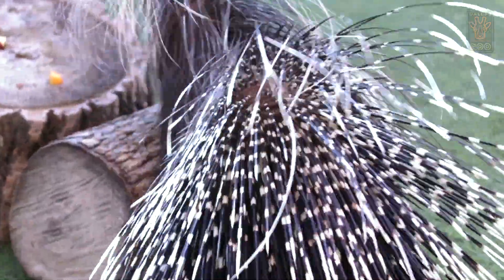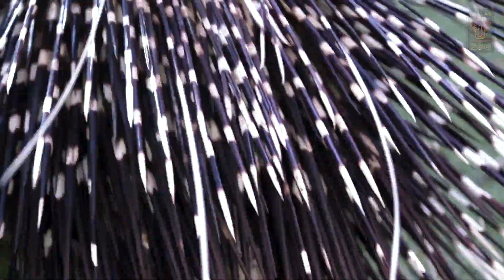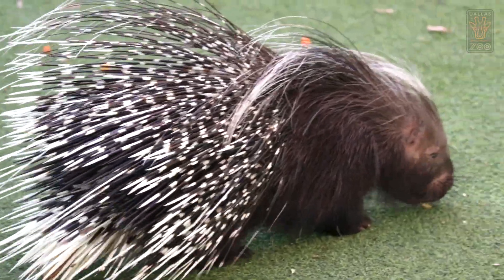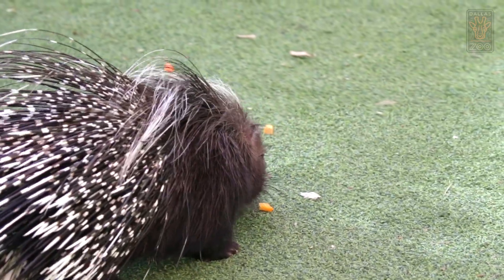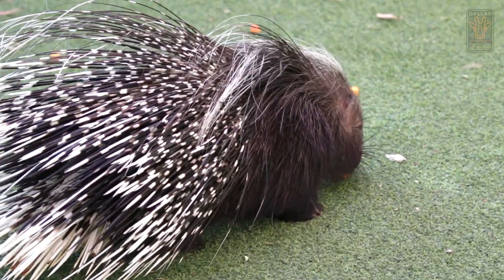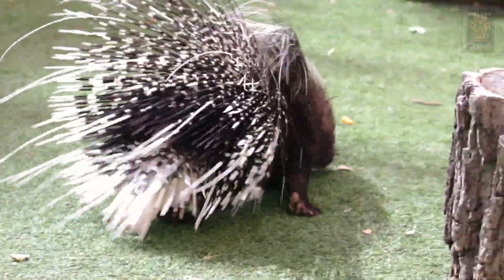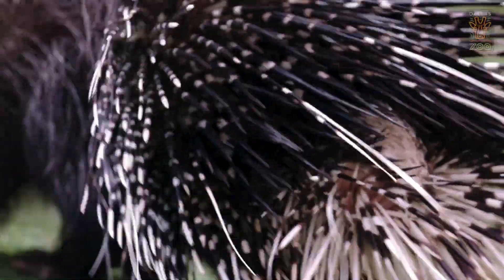Of course, as a porcupine, he has some really obvious defense mechanisms all over his body — those are called quills. He has several different types, but there are three main ones that are really noticeable. He has really long indicator quills that stick out of the back of his body. He also has really stout quills that surround his tail, which he can shake to create a rattling sound to ward off predators. And then he has quills all over his body that are roughly the same length, size, and pattern — those are the main defensive quills.